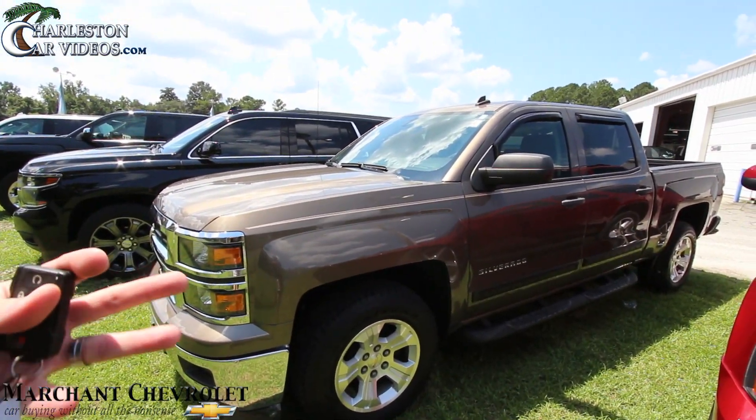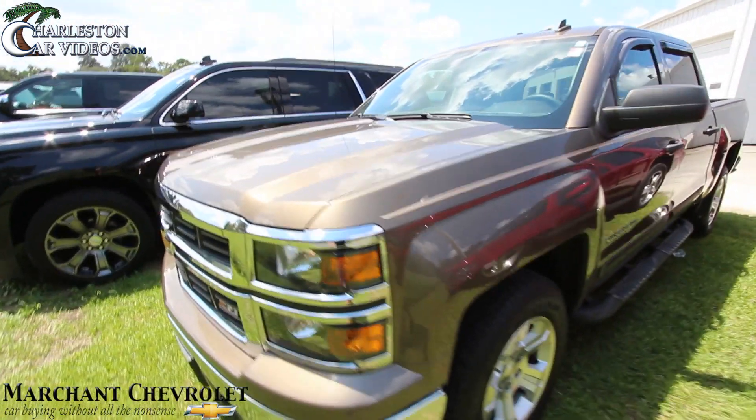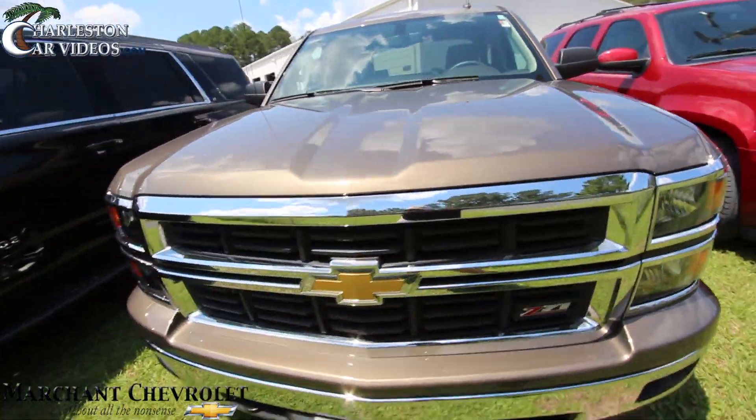2014 was a good year for the Silverado because it started changing the body style and the grille and just the way it looks, and I like it a lot. Let's keep on walking through — I like this color, this brown looks nice.